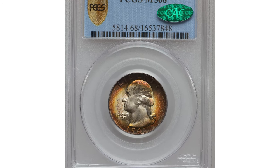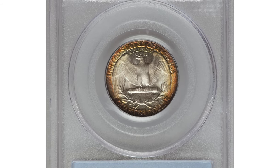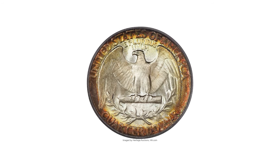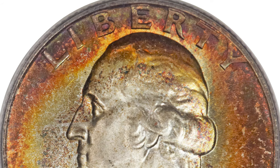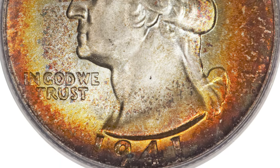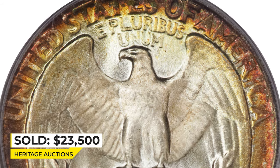This is a 1941 Washington quarter in mint state 68. Not only is the coin exquisitely preserved, it also has marvelous all-around visual appeal. Deep reddish-brown, orange, and gold outer patina gives way to intensely lustrous yet subtly frosted silver centers. Though the strike is not absolute, features such as the tiny breast feathers on the eagle are visible. It sold in 2013 for $23,500 at Heritage Auctions.